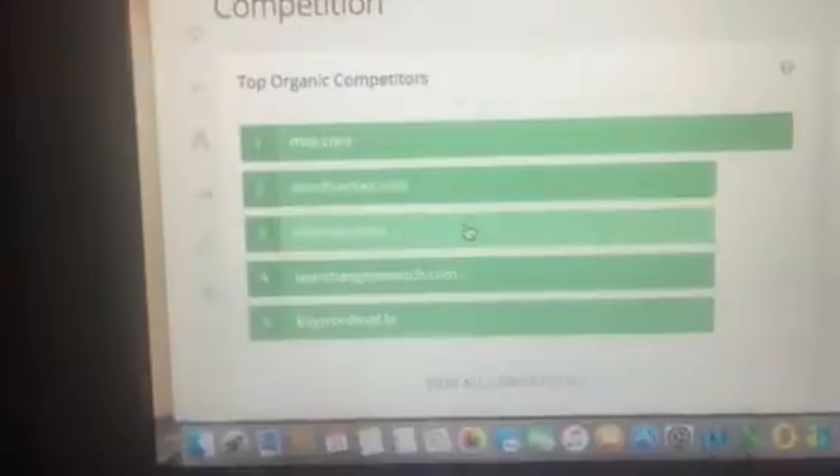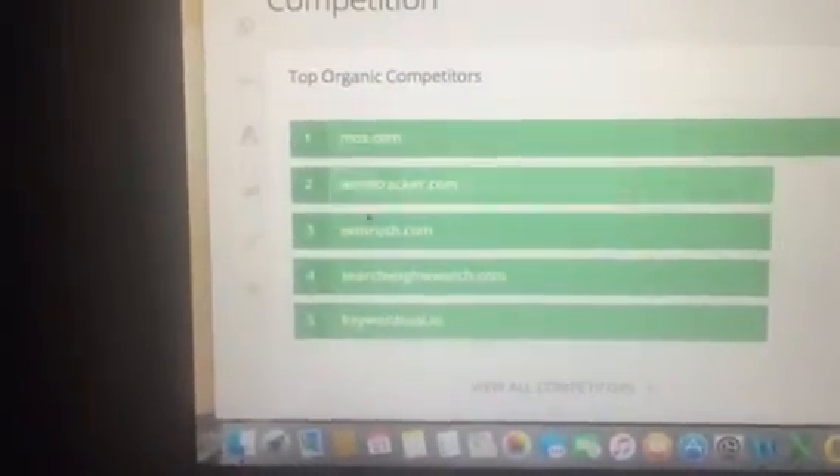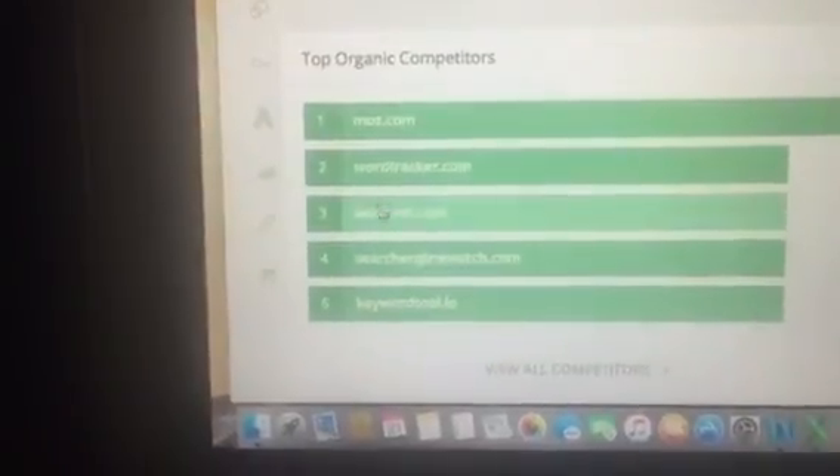Moz toolbar, WordTracker, SEMrush — I had the pleasure of meeting David Black there for an interview. That's one of the best web intelligence tools — SEMrush is great for general research.